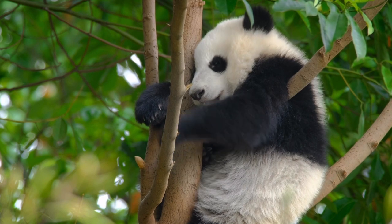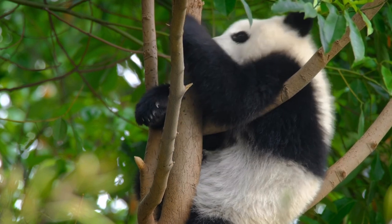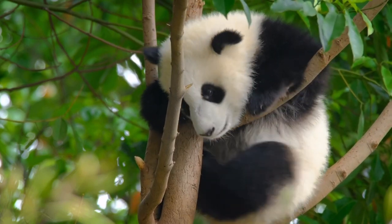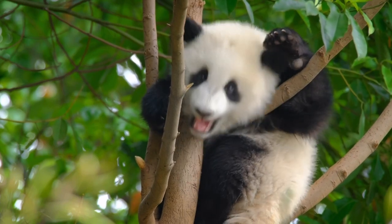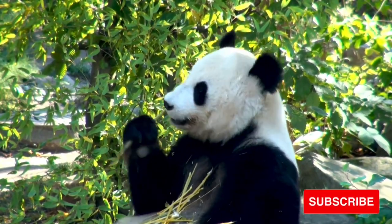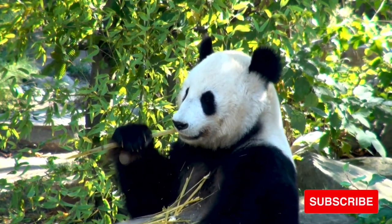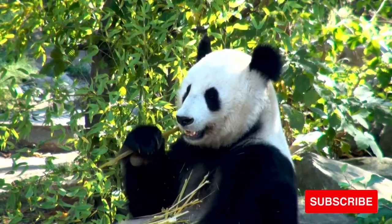Giant pandas live in a few mountain ranges in south-central China, in Sichuan, Shaanxi, and Gansu provinces. They once lived in lowland areas, but farming, forest clearing, and other development now restrict giant pandas to the mountains. Giant pandas live in broadleaf and coniferous forests with a dense understory of bamboo at elevations between 5,000 and 10,000 feet, characterized by torrential rains or dense mist throughout the year.